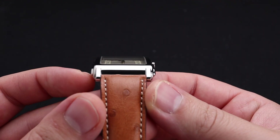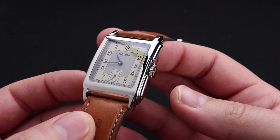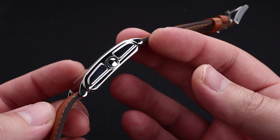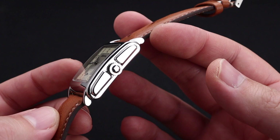There is a bit of a curvature to the sapphire crystal on this watch, which I enjoy, as it gives a lovely distortion. It matches the curvature of the case, and you can see that this case is nearly all polished.